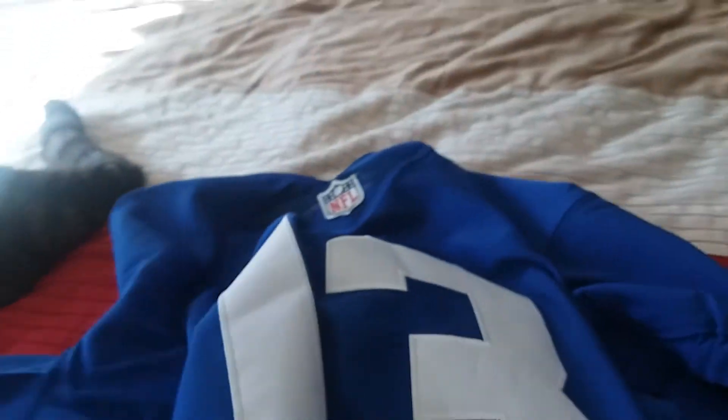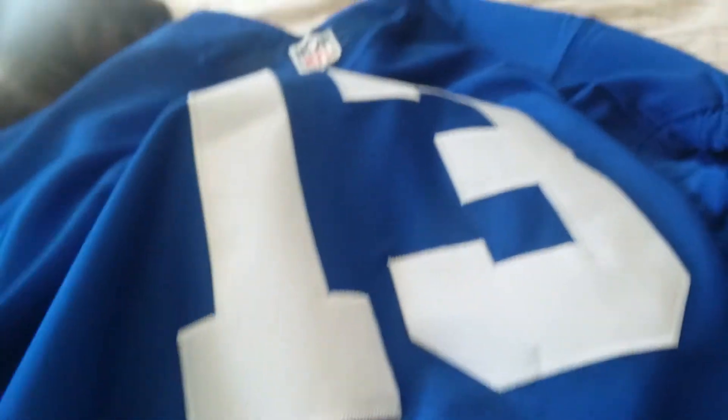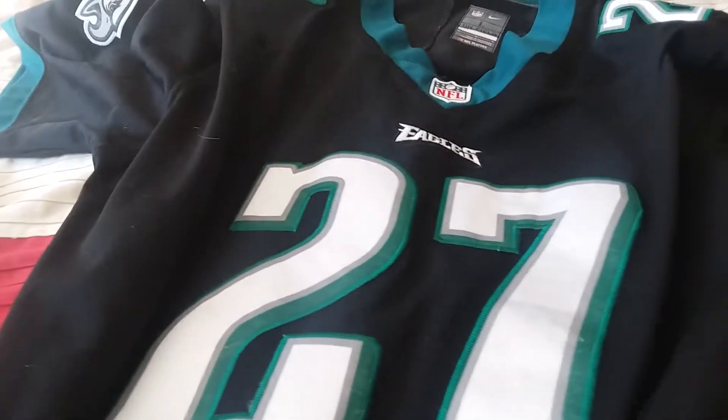Hey guys, KingCrossFort26 here, and today I'm going to be reviewing — not the Odell Beckham Jr. jersey — I'm going to be reviewing this Malcolm Jenkins jersey.